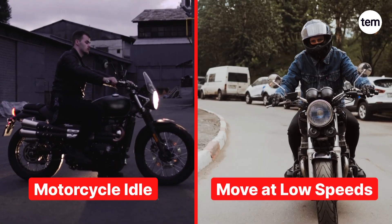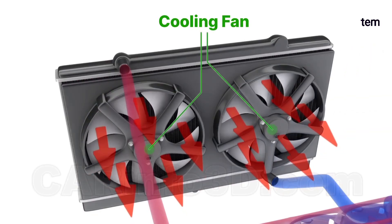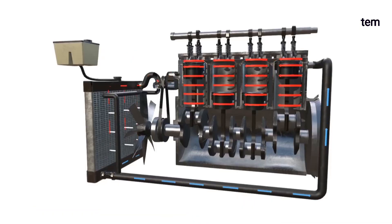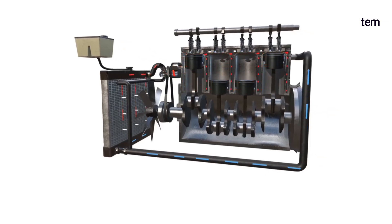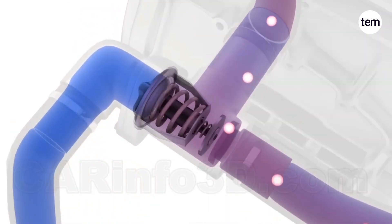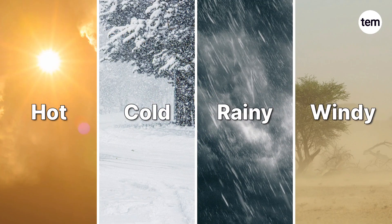When airflow is insufficient — such as when the motorcycle is idling or moving at low speeds — an additional cooling fan activates automatically to ensure efficient cooling. The cooled coolant is circulated back around the engine in a constant cycle to maintain a consistent operating temperature. A thermostat valve prevents the engine from overheating or overcooling by regulating coolant flow based on the engine's temperature, maintaining ideal operating temperature under any conditions.